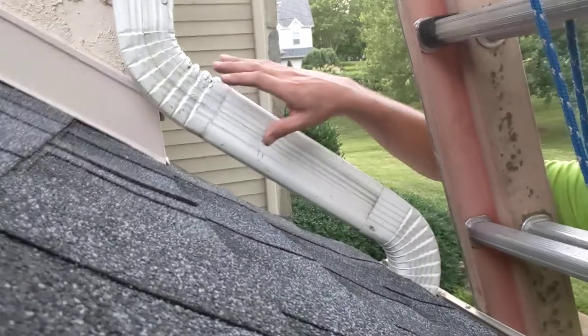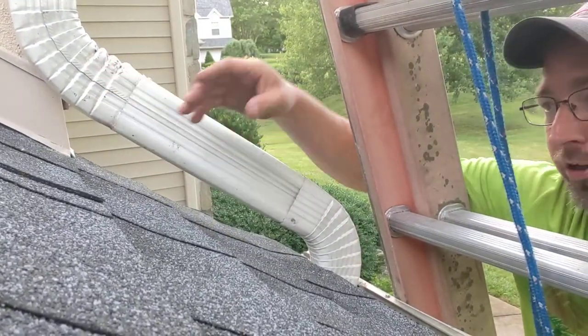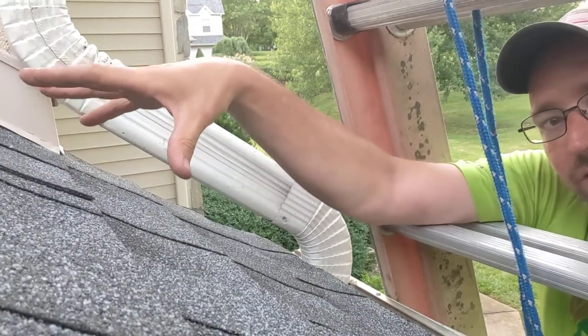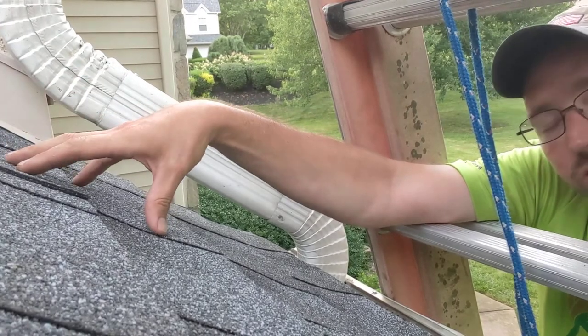The downspout from up above was draining onto the roof deck horizontally, left to right, running across — which gives it the opportunity to find a joint in the shingles, get in, get underneath, and cause some water damage. It also very quickly erodes the stones on the surface of the shingles.